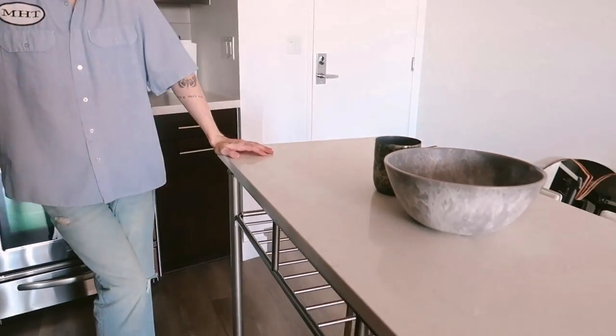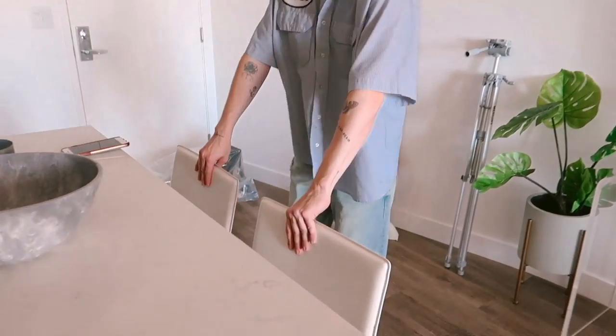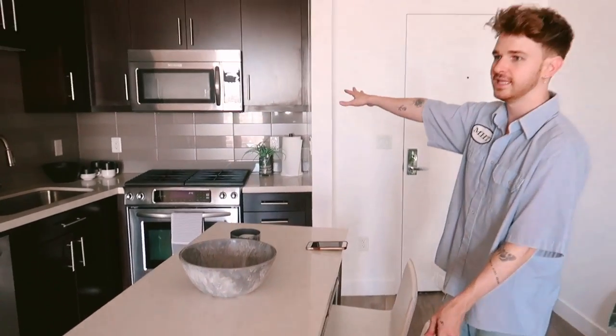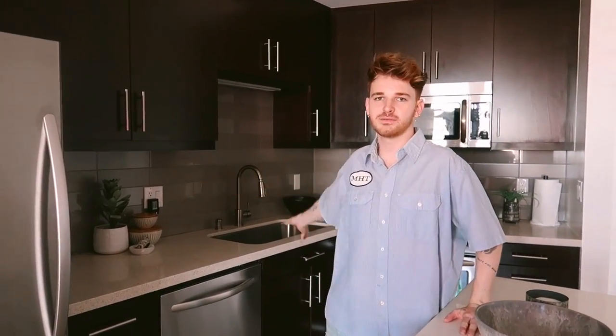For the kitchen space, there honestly wasn't much I could do since it already has new cabinets, a nice backsplash, and decent countertops. I did add the island and the two counter stools from CB2, which I think turned out super cute. I did minimal styling in the kitchen area, though there are a couple more things I want to get from Crate & Barrel to put on the backsplash area.